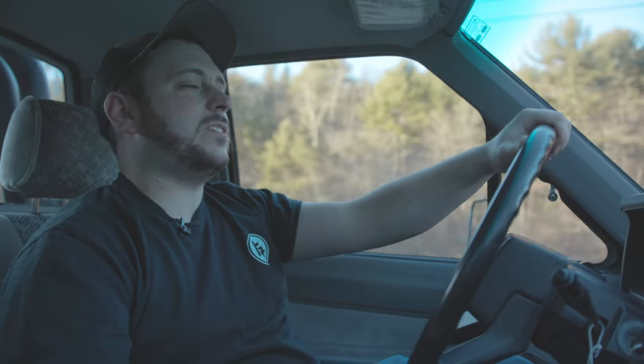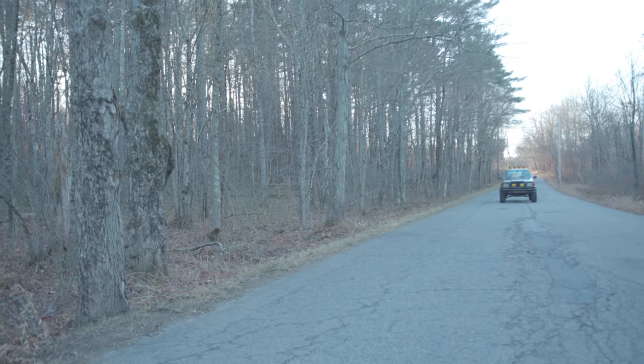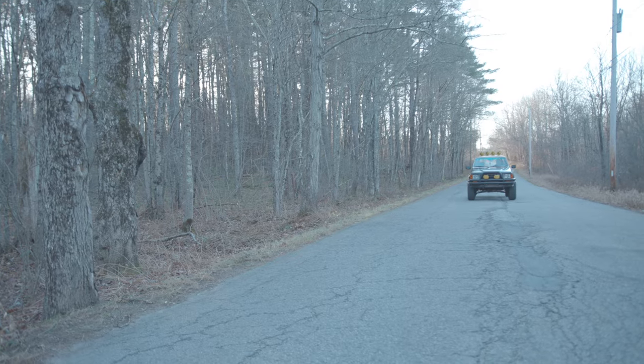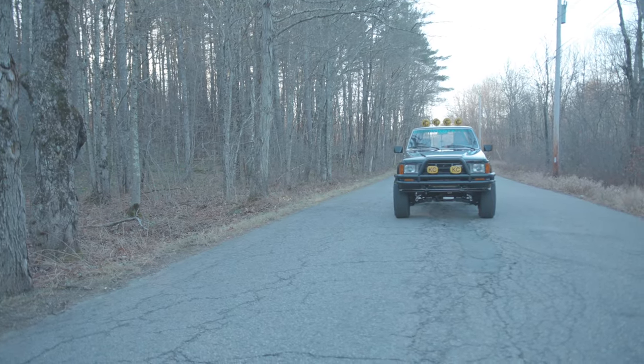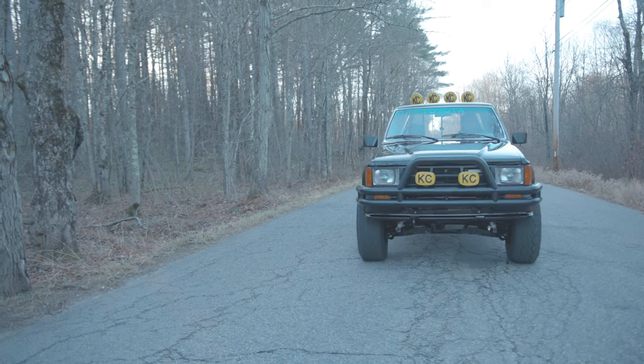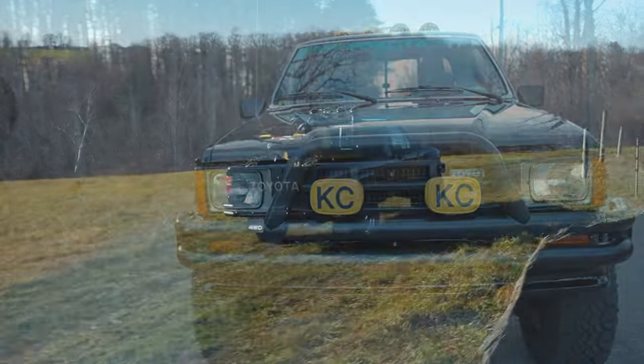Hey everyone, welcome back to our YouTube channel, Greg's Restorations. Today we are here with a 1986 Toyota pickup SR5 four-wheel drive. This is a truck that came in about two years ago when we started the project. We didn't work on it every single day, but we have about 2,000 hours into the restoration. It was a full frame-off rotisserie restoration.